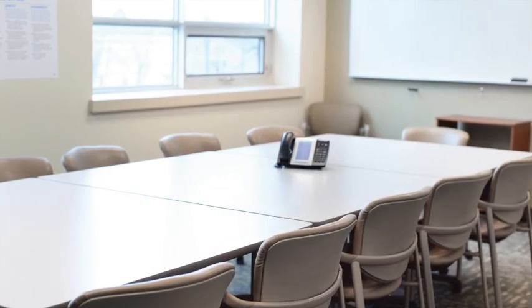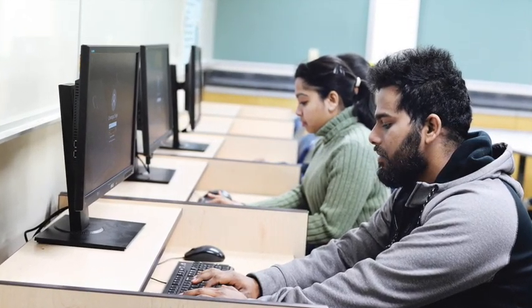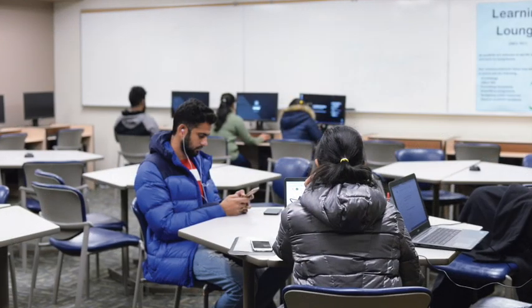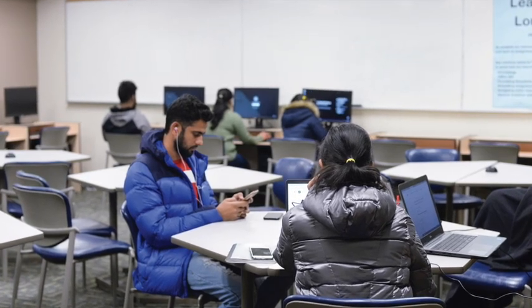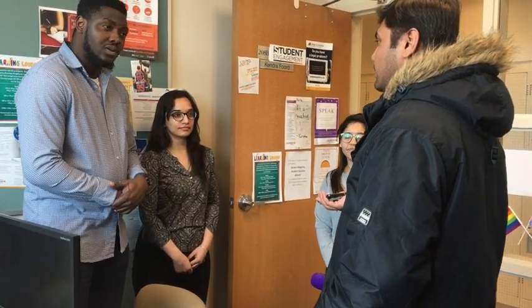Third, there's the Student Success Advisor. The Student Success Advisor is a great person to go to when you're not sure where to go — they can answer many of your general questions and refer you to appropriate services on campus. Fourth is the Student Engagement Office. Come to the Student Engagement Office when you want to know about how to get involved and volunteer in your community, attend events, and participate in activities.